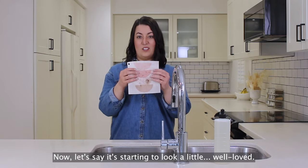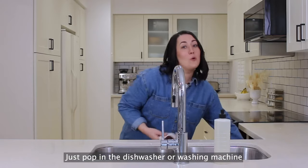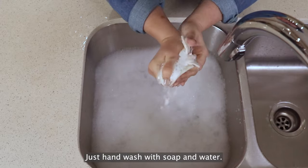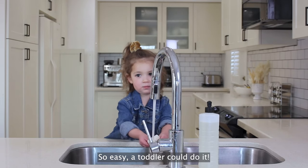Let's say it's starting to look a little well-loved. Just pop it in the dishwasher or washing machine, and it'll come out good as new. Don't have either of those? Just hand wash with soap and water — so easy, a toddler could do it.